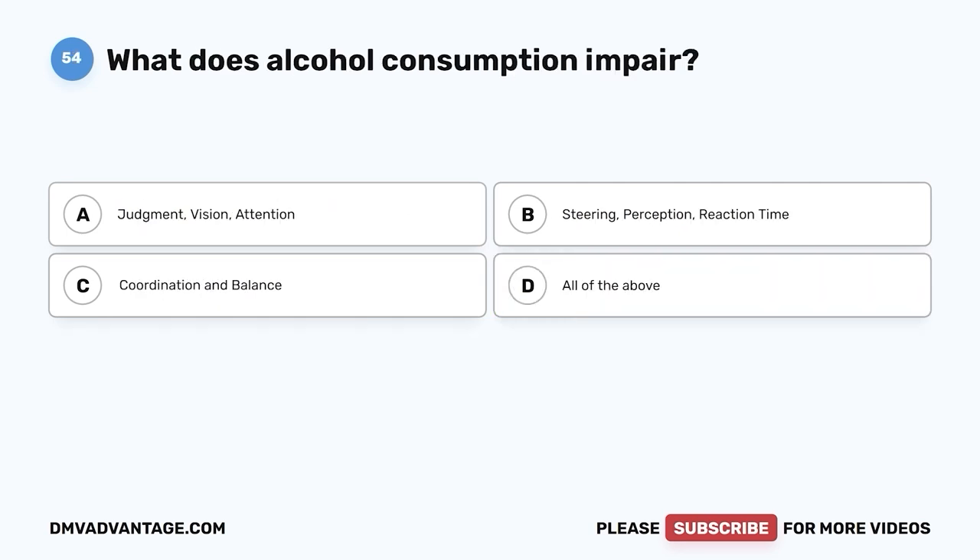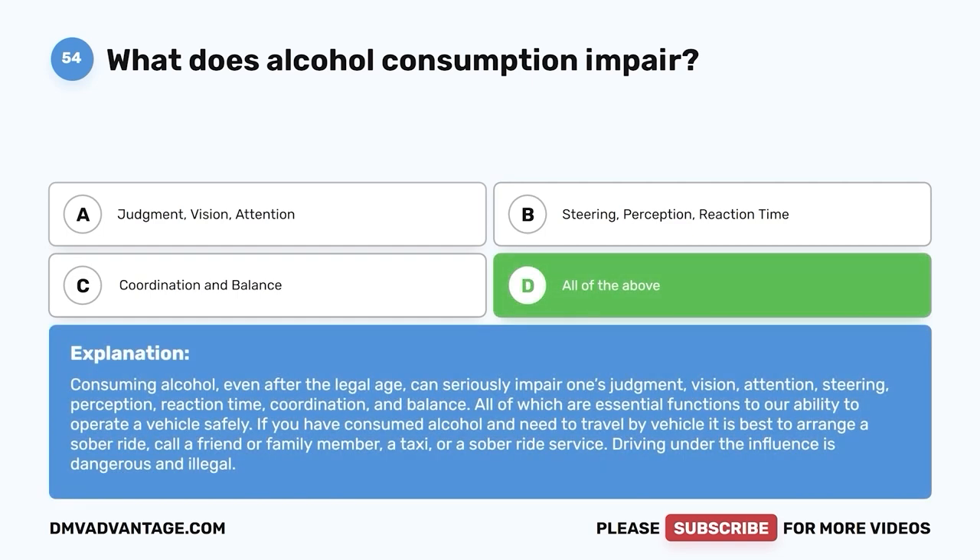Question 54. What does alcohol consumption impair? A. Judgment, vision, attention. B. Steering, perception, reaction time. C. Coordination and balance. D. All of the above. The correct answer is D, all of the above. Consuming alcohol, even after the legal age, can seriously impair judgment, vision, attention, steering, perception, reaction time, coordination, and balance — all of which are essential functions to operating a vehicle safely. If you have consumed alcohol and need to travel, arrange a sober ride. Call a friend or family member, a taxi, or a sober ride service. Driving under the influence is dangerous and illegal.